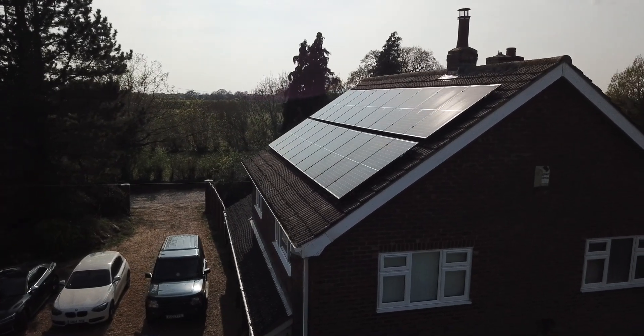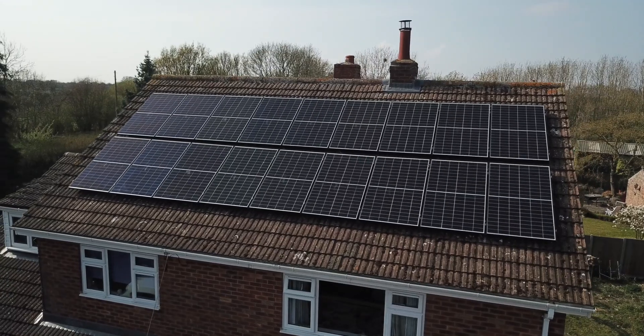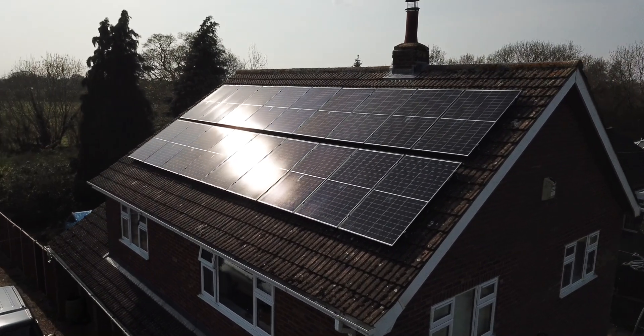Why did we pick SolarEdge? Let's talk about string versus micro inverters. With a string system you could have one or two strings of solar panels in series, but if one of those panels gets covered by cloud or shade from a tree, that entire string will stop generating power. With a micro inverter, there's an inverter on every single panel, so if one panel gets shaded, only that panel stops generating energy while the rest continue. You do pay a little more for micro inverters, but the benefit is clear — they'll continue generating power even if one cell is shaded. A bit more cost, but overall we believe it was the right solution for us.